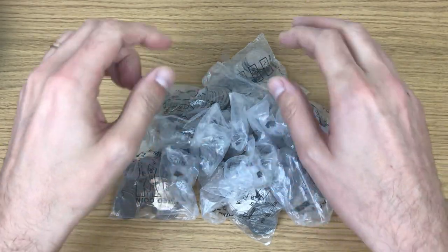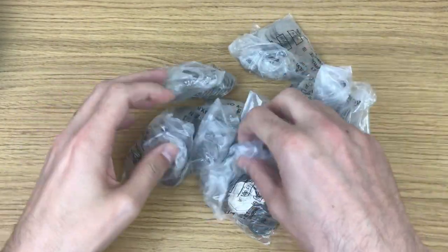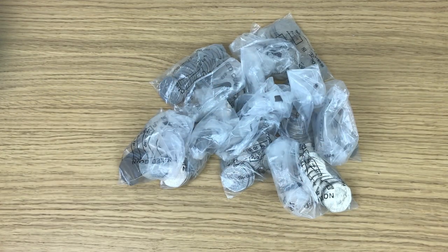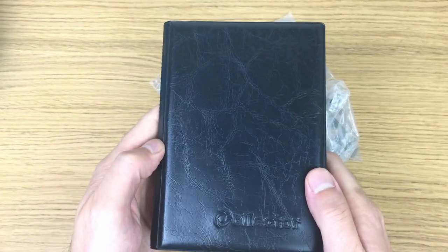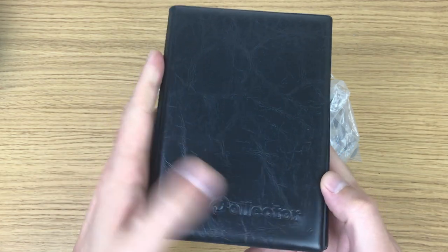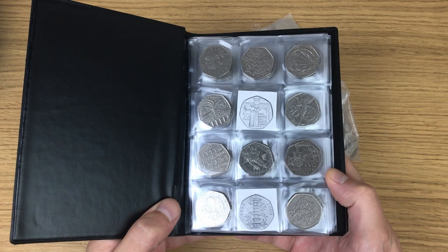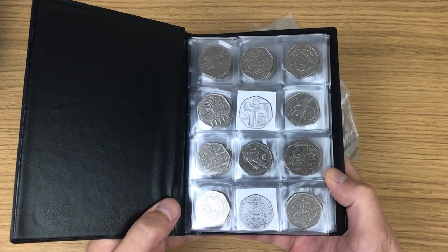Welcome back to another coin hunt. I'm looking through my usual 100 pounds worth of 50p coins, not in sealed bags. What I'm doing is looking for coins to try and fill out this book. Let's have a quick look at how I'm getting along — still missing the Suffragette and Kew Gardens.